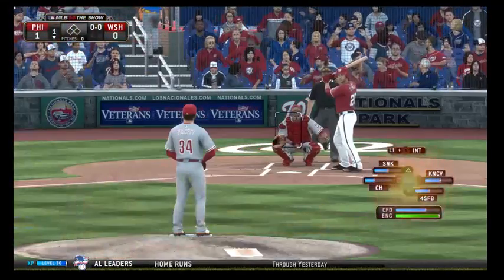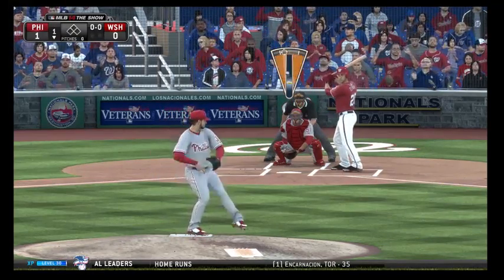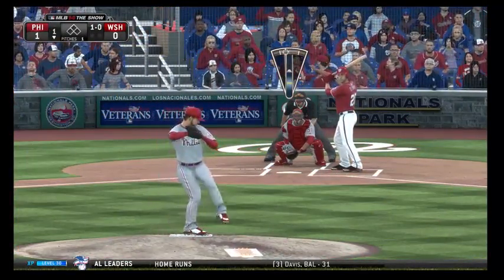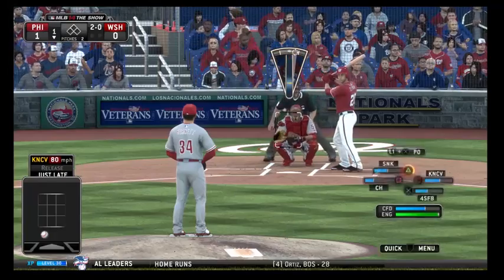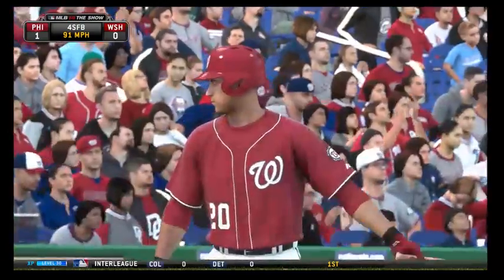Ian Desmond steps in to lead off the home half of the first. That misses — ball one. Looked like he hit the target, but that's a tough pitch to lay off. They won't get him to chase the curveball in the dirt and it's 2-0. He didn't even have to think twice about that one, and now he's got a good hitter's count at 2-0.